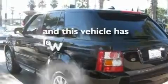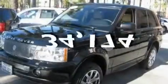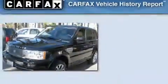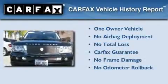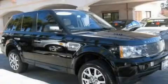This vehicle has fewer than 35,000 miles on the odometer. This Land Rover has had only one owner, and it qualifies for the Carfax Buy Back Guarantee. Please call us today for more information on this great vehicle.